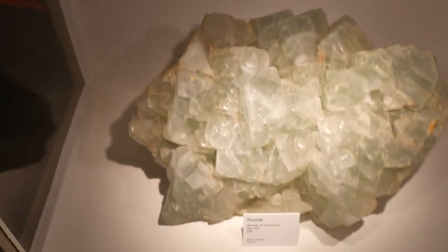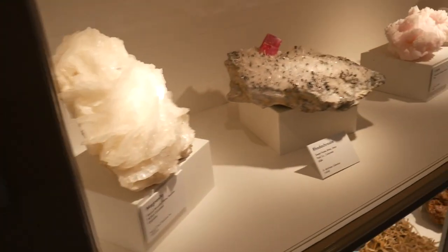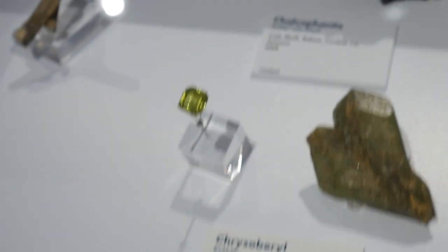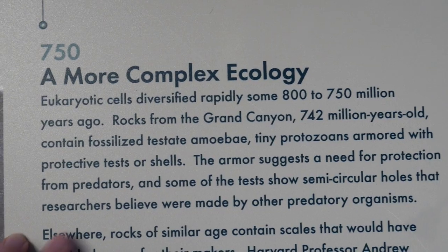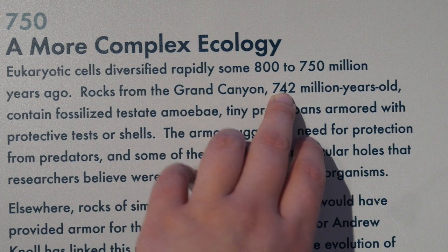Oh my god. I'm not really learning much about these because there's no information besides the little tags, but they are so cool to look at. That color is so pretty. This is so cool — it's saying how depending on the arrangement of the atoms, their shapes differ. That's triclinic. It's absolutely insane that they have rocks from the Grand Canyon 742 million years ago. They fossilized this.